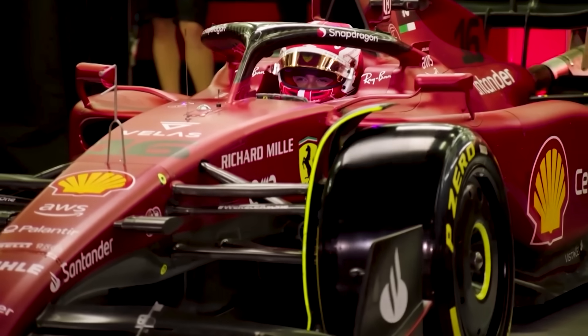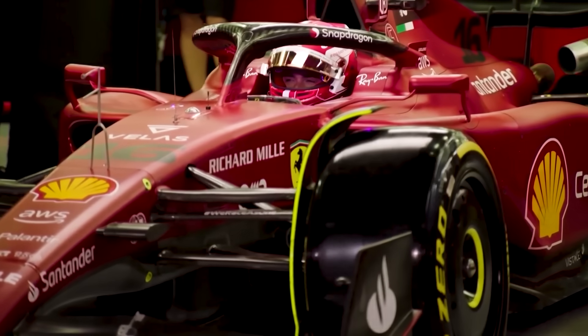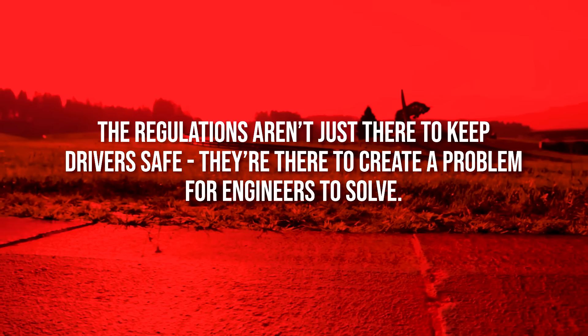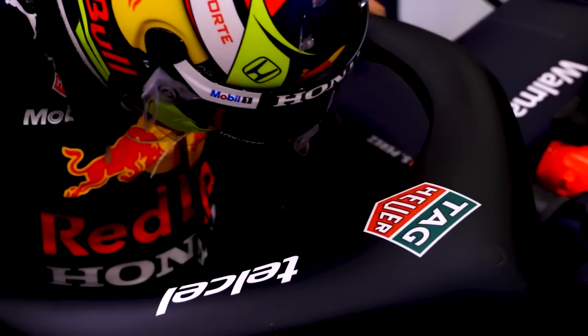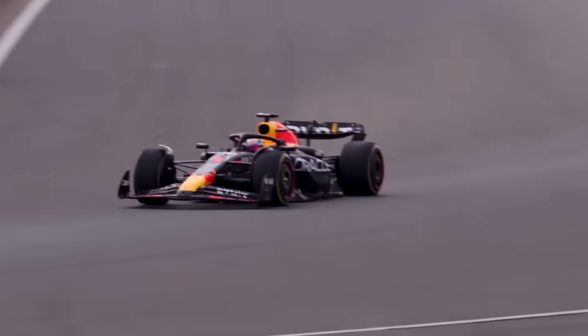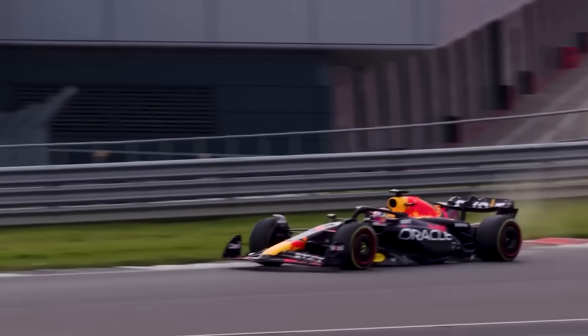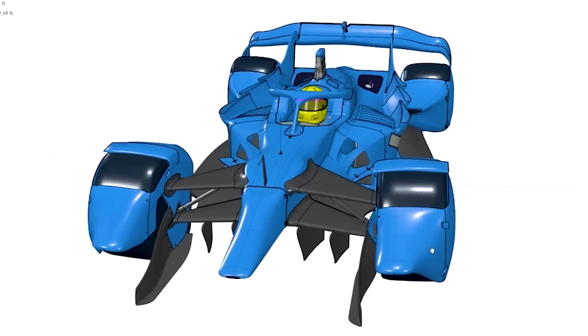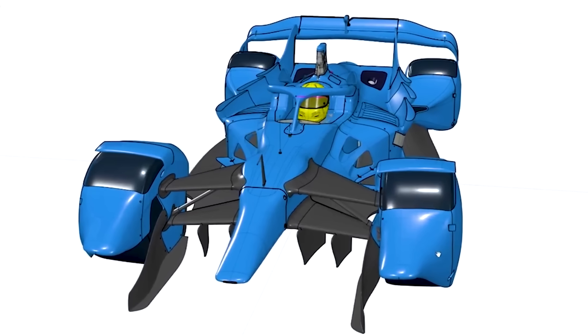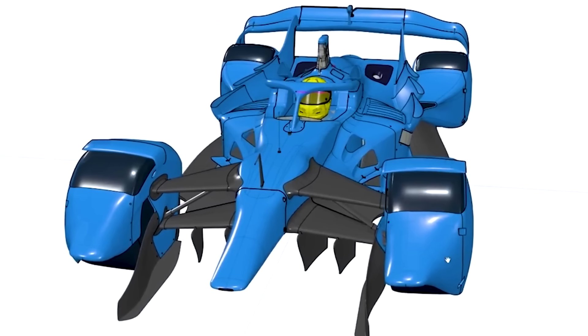This raises the fundamental question that goes to the heart of what Formula 1 actually is. The regulations aren't just there to keep drivers safe — they're there to create a problem for engineers to solve. The genius of Formula 1 isn't about building the fastest car possible; it's about building the fastest car within impossibly tight constraints. Our no-rules car removes that challenge entirely, and in doing so removes the very essence of what makes the sport compelling.